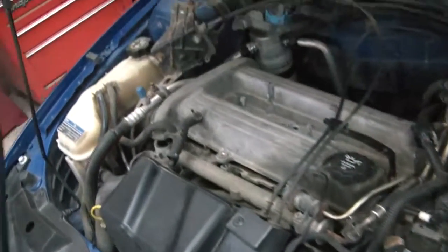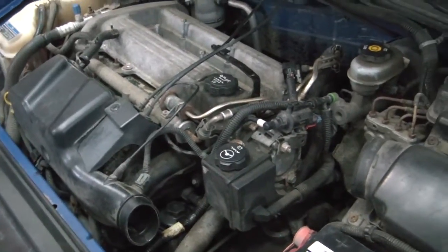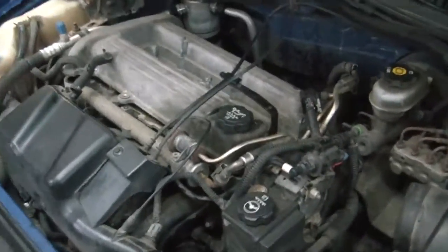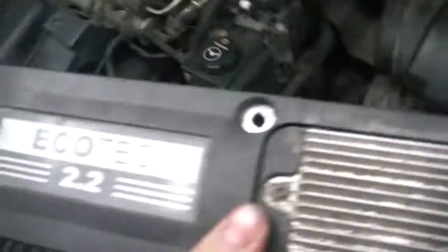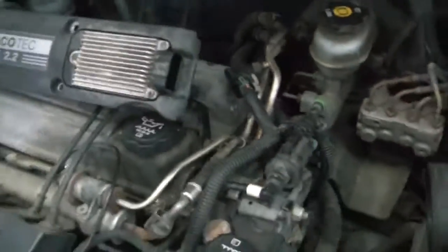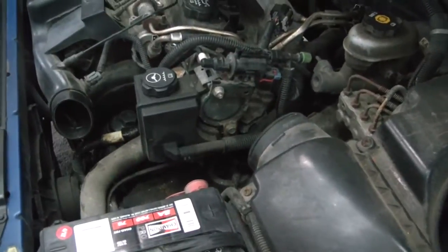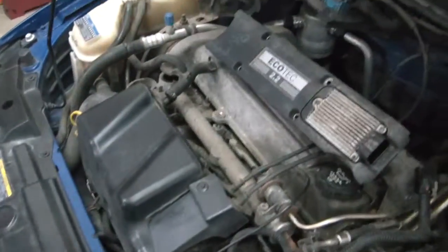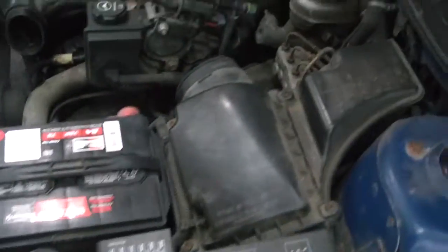I saw a forum on Pirate 4x4 where another guy was putting one of these 2.2 Ecotechs into a Jeep. That's a coil pack — it was down the valve cover there. That's an interesting engine swap, not what I would have done, but to each their own I guess.